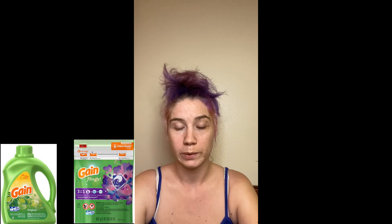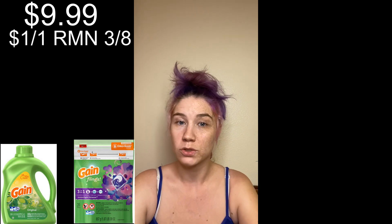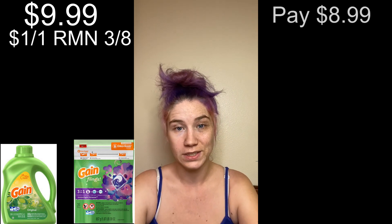Then we have the Gain — we have the flings and the liquid as well — priced at $9.99, and we have $1 off one coupons in the March Ace RetailMeNot, making them $8.99.